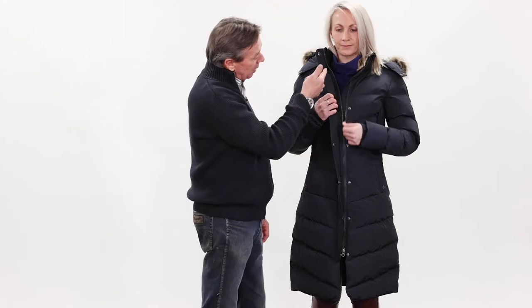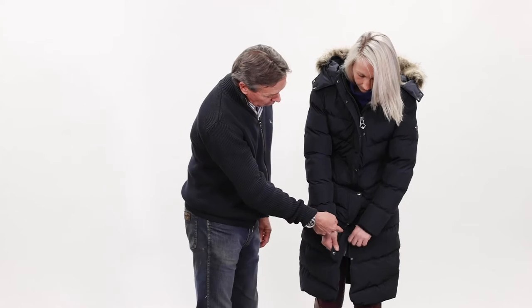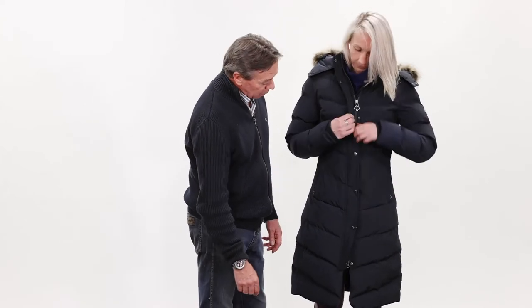The zip on the front is a wide tooth, very durable, easy running zip — obviously two-way so it doesn't snag the saddle when you're riding.